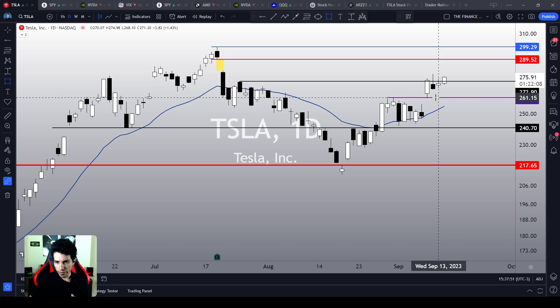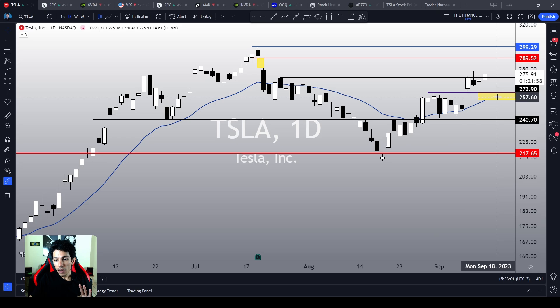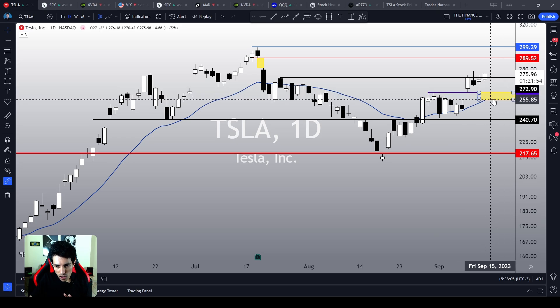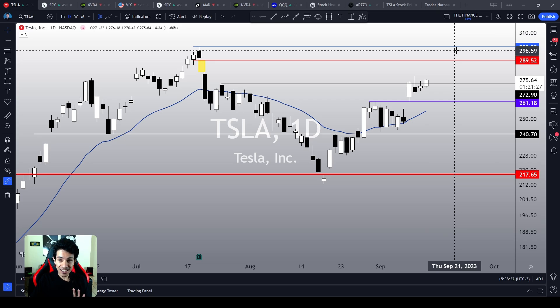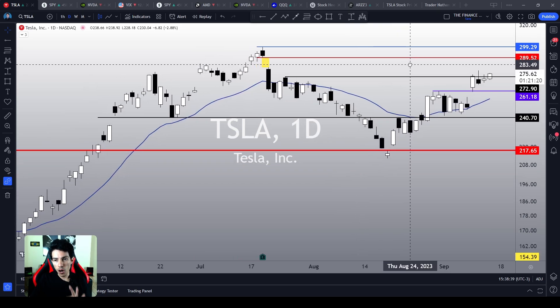So if by any means Tesla drops again to this area between this purple line over here and the 21MA on the daily chart in this yellow area, any bottom signal would be another amazing opportunity to buy Tesla again with a good risk-reward ratio. What do I mean with good risk-reward ratio? I mean that even if your thesis is incorrect, even if Tesla proves you wrong, even if you lose money, you're going to lose a little bit. If this works out for you, you can capture a very good rally at least to the $300 area. This is what I mean with good risk-reward ratio.